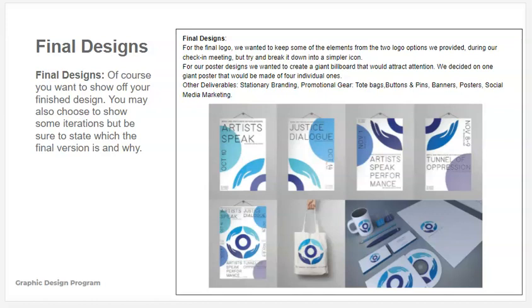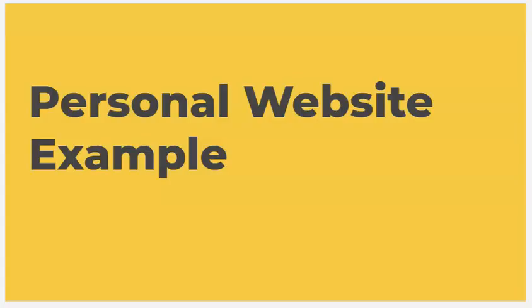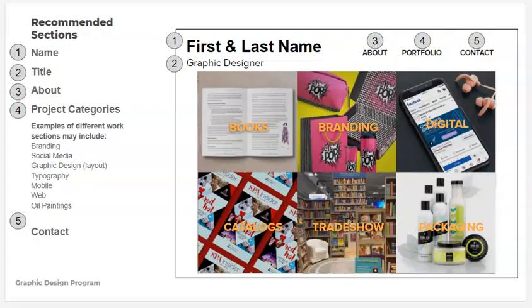I know I'm going really fast because this is just an overview, but you can spend some time with this PDF, download it, and go through it. I'll also give you a contact for where you can get help in the future. Now that was a PDF — conversely, here's what a personal website looks like. On a personal website you're going to see a lot of the same information, just laid out differently. You'll have your name, your title, the about section, project categories, and contact information — but each of these are a click rather than a flip to a page.